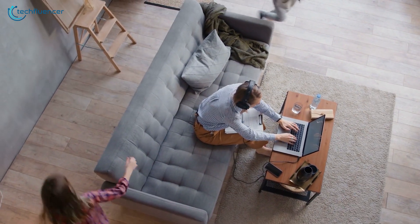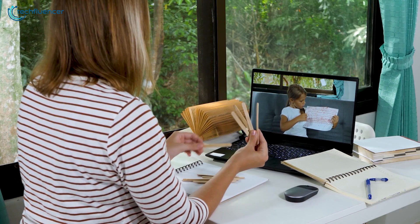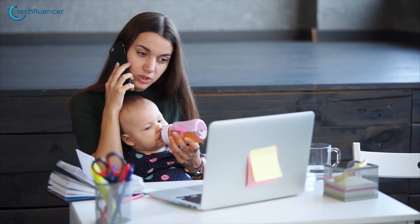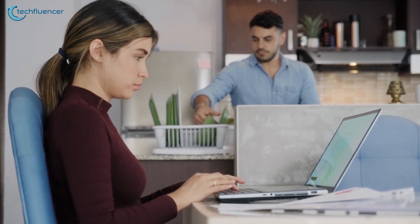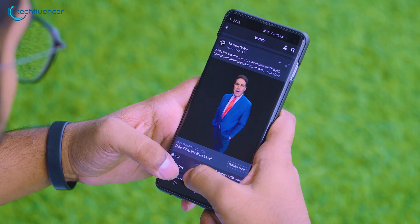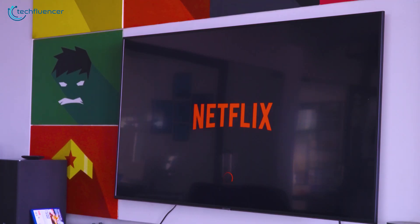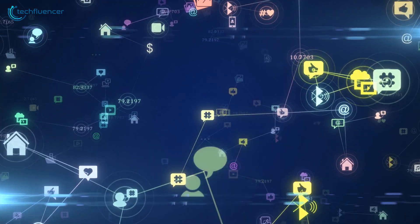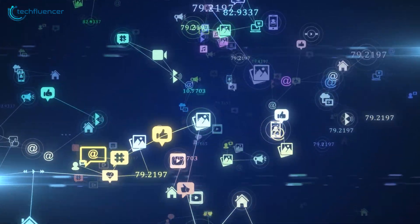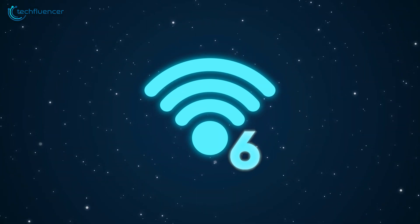With a big portion of the population around the world currently working remotely and attending classes online, home internet connectivity has never been so crucial. You not only need a high-speed internet connection but also a dependable Wi-Fi router which will distribute the bandwidth properly among all its connected users. If you are suffering from the slow internet syndrome, the problem may not be your bandwidth but your Wi-Fi router. One of the most important new technologies available is Wi-Fi 6.